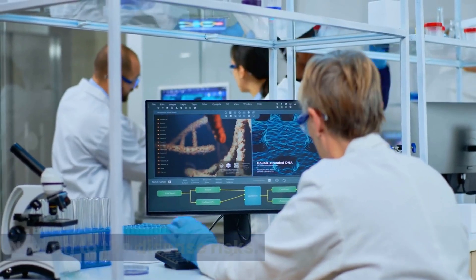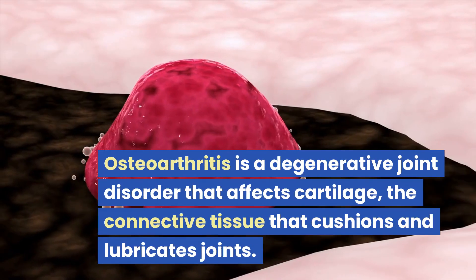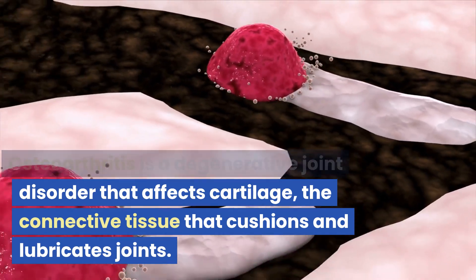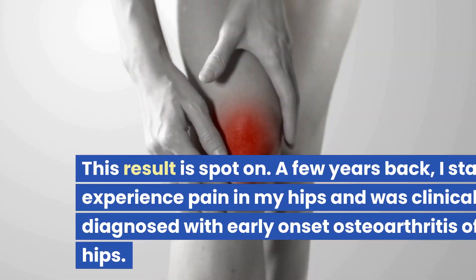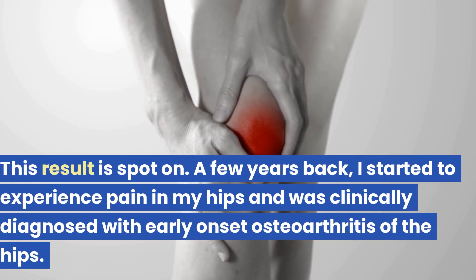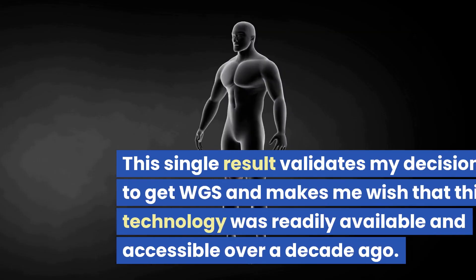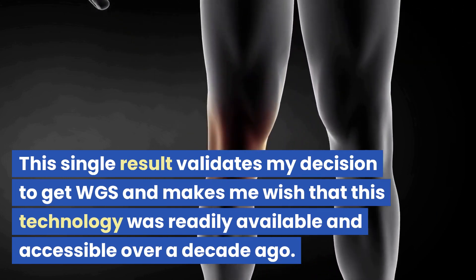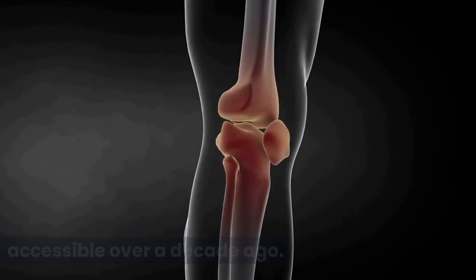Now on to disease risks. Increased risk of osteoarthritis — a degenerative joint disease that affects cartilage, the connective tissue that cushions and lubricates the joints. This result is spot-on. A few years back I started to experience pain in my hips and was clinically diagnosed with early onset osteoarthritis of the hips. This single result validates my decision to get whole genome sequencing and makes me wish this technology was readily available and accessible over a decade ago.